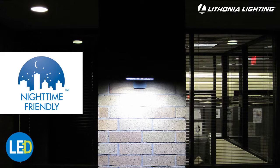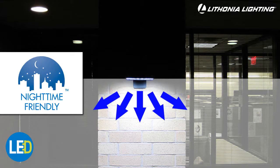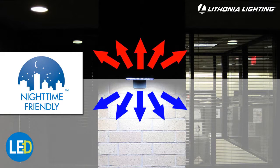The LED Area and Wall Light is also nighttime friendly, which means that all the light is directed down to the designated area and not lighting any unnecessary space above the fixture.